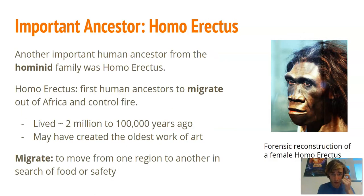The second important ancestor is Homo erectus. They are the first human ancestors to migrate — or move — out of Africa, and to control fire. They lived from about two million years ago to 100,000 years ago. Notably, they lived at the same time as Homo habilis — those two species were on the planet simultaneously. They also migrated from one region to another, being the first to leave Africa.